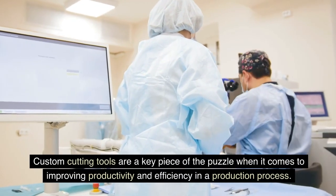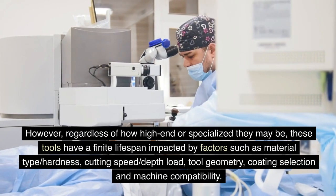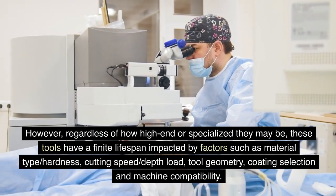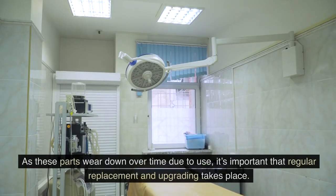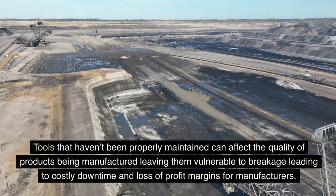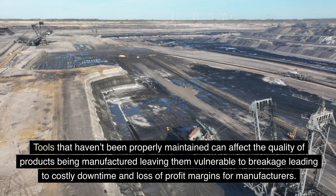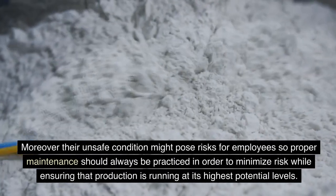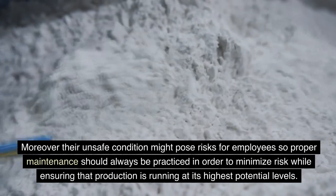Custom cutting tools are a key piece of the puzzle when it comes to improving productivity and efficiency in a production process. However, regardless of how high-end or specialized they may be, these tools have a finite lifespan impacted by factors such as material type, hardness, cutting speed, depth load, tool geometry, coating selection, and machine compatibility. As these parts wear down over time due to use, it's important that regular replacement and upgrading takes place. Tools that haven't been properly maintained can affect the quality of products being manufactured, leaving them vulnerable to breakage, leading to costly downtime and loss of profit margins. Additionally, unsafe tool conditions might pose risks for employees, so proper maintenance should always be practiced.